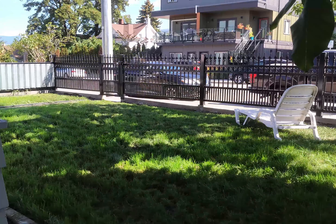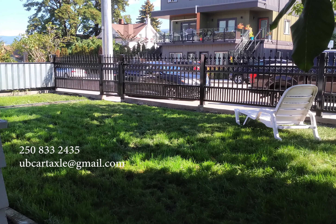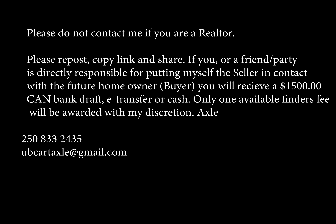If you guys have any questions, feel free to give me a call at 250-833-2435, or send me an email at ubcraxel@gmail.com — and that's A-X-L-E.